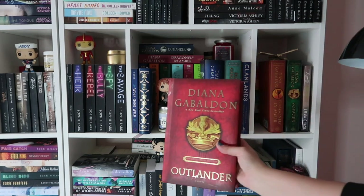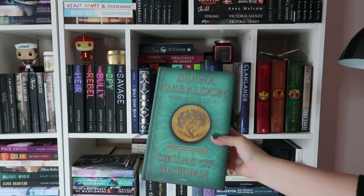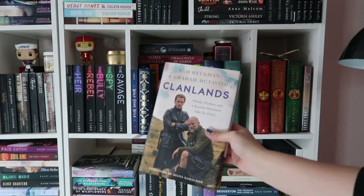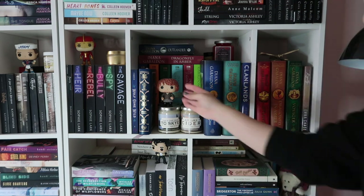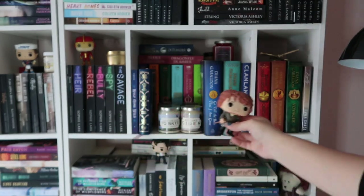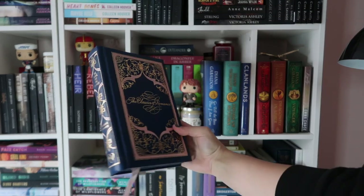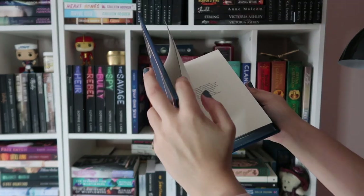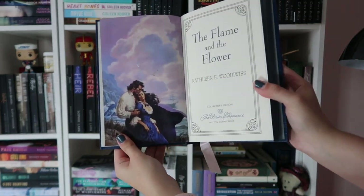The most recent Outlander special edition I got was book four, which is super pretty — I got this for Christmas. I also have Clan Lands which is Jamie's book, though I don't know if I'll read it because the show was really bad. I do have my Jamie Funko Pop — I never got Claire but I wish I did because you can't get these anymore. This is my really pretty special edition of The Flame and the Flower by Kathleen Woodiwiss — it's a special hardback. I found it at Half Price Books and it's really pretty.